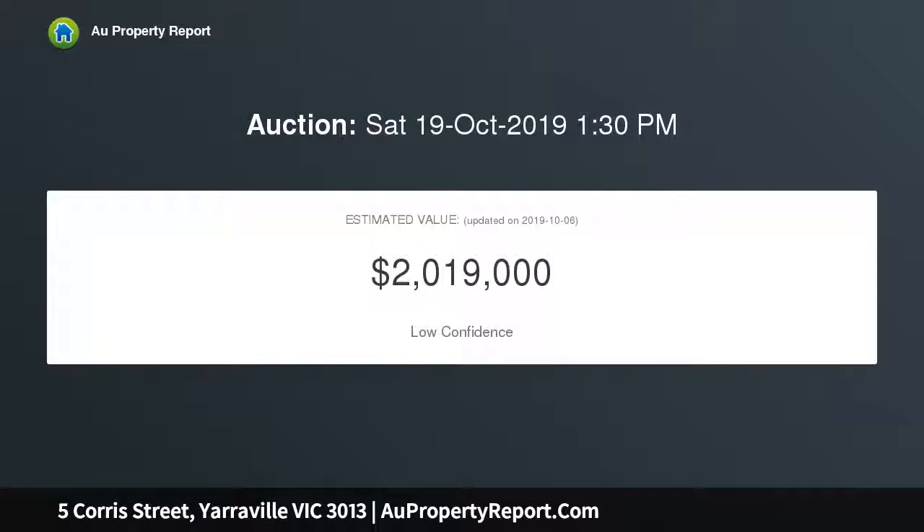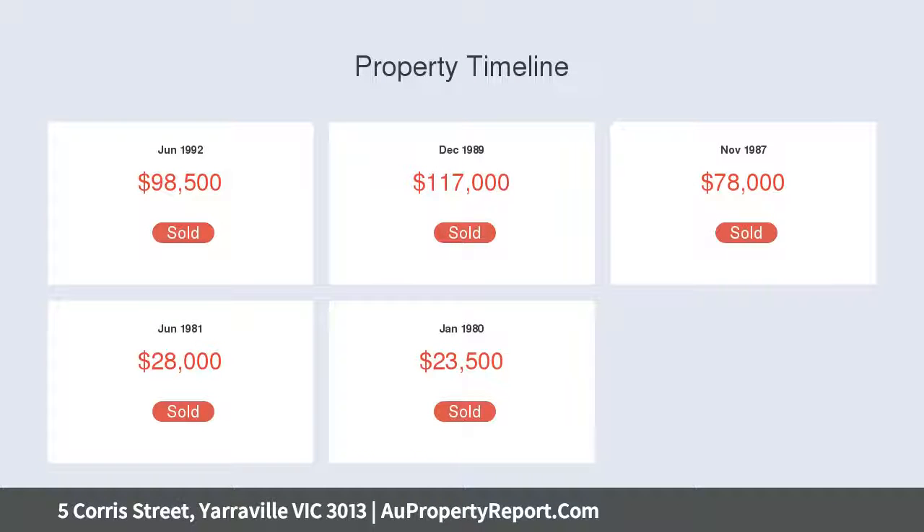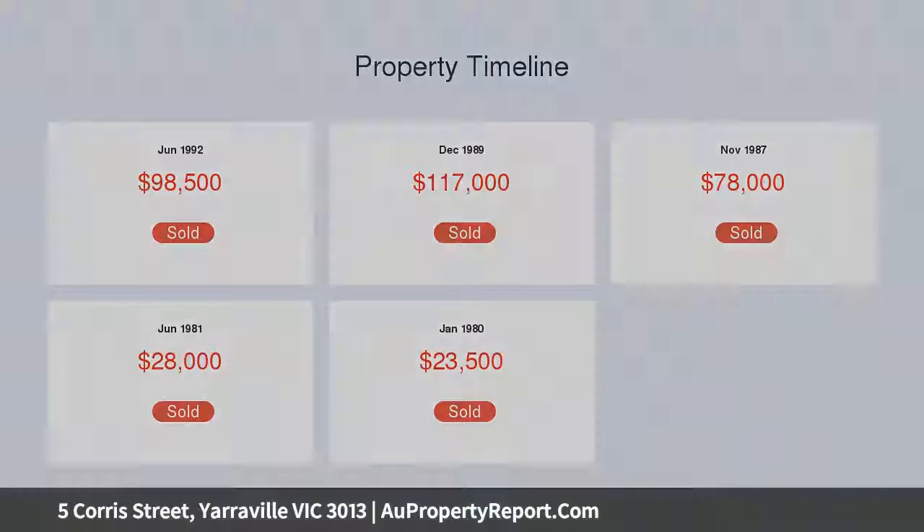The period appeal of the exterior aesthetics sets a welcoming tone for fully renovated spaces that begin with three bedrooms, including a main bedroom with bay windows and walk-in robes, surrounding a spacious, stylish central spa bathroom.